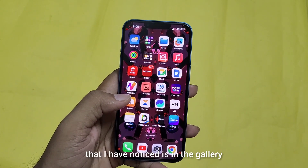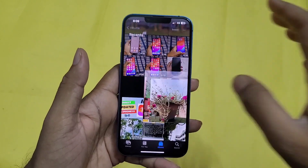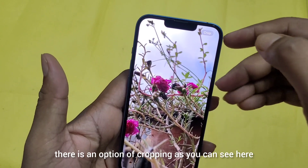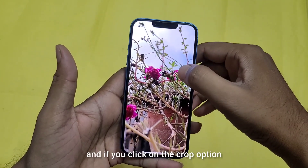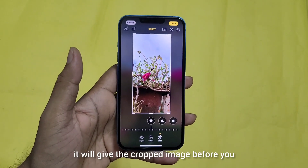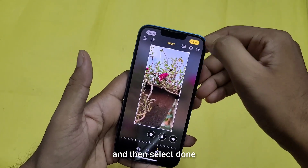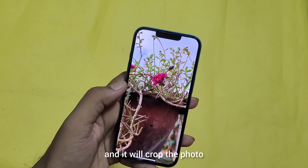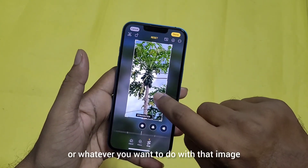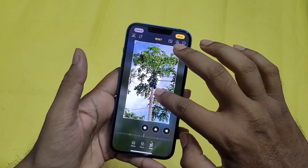Another visual change I noticed is in the gallery. Whenever you open any photo and tap on the zoom option, there is a cropping option. If you click on crop, it will present the cropped image and you can adjust the area in your photo, then select Done and it will crop the photo. This is a very handy feature and will give a new look to your wallpapers or whatever you want to do with that image.